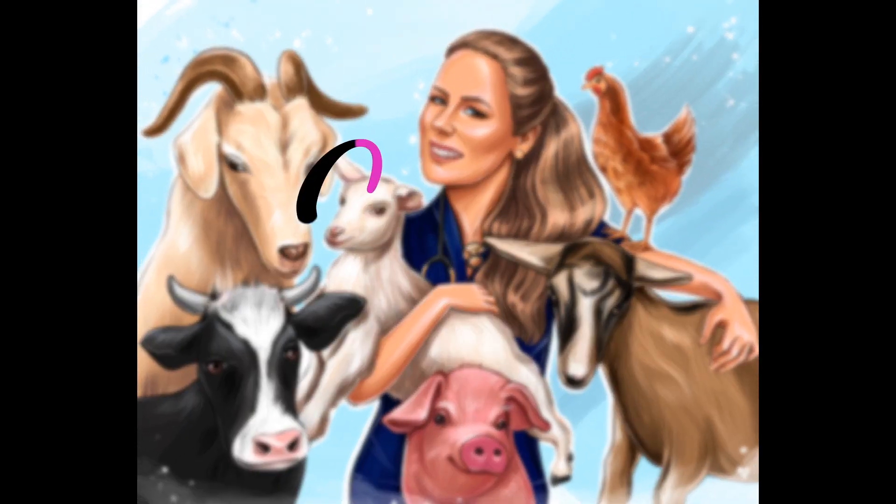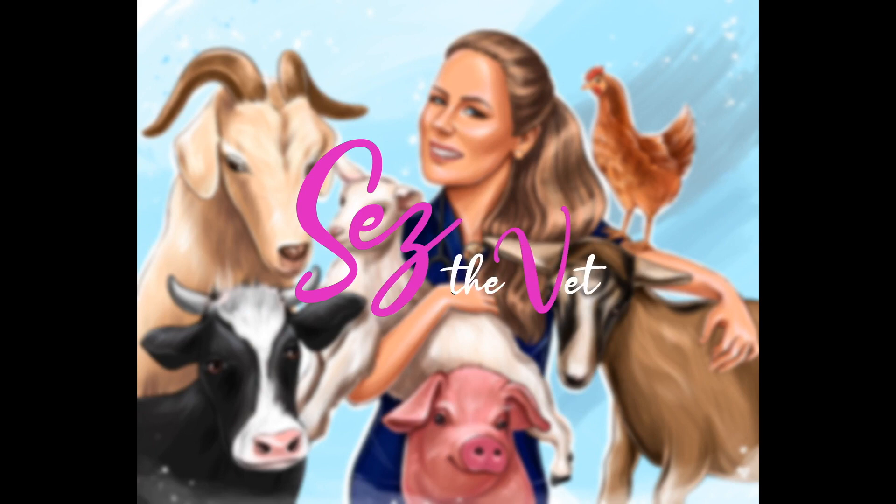Hi guys, Cez here. We're going to be talking about drench resistance today — how to drench effectively while still protecting the products we have available so they don't just stop working. Hello everyone, thanks for checking in for another episode of Cez the Vet. I am Cez. Today we're going to be talking about drench resistance. If you've already clicked on this, you either already have a diagnosis of drench resistance on your land, or you're one of the few awesome people that are being proactive about preventing it. It is a big deal, it's scary, and we do need to be talking about it and educating ourselves.